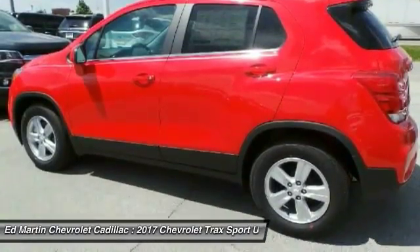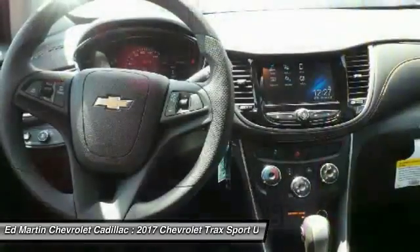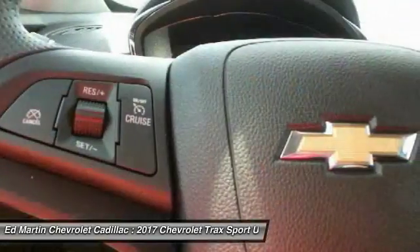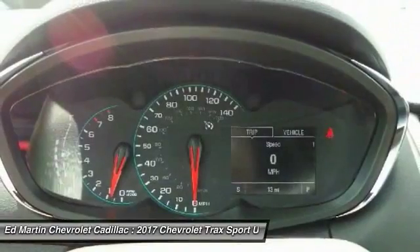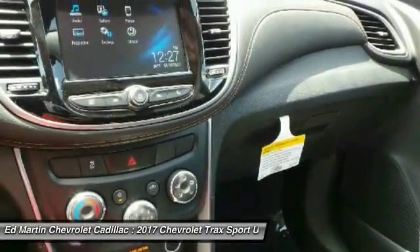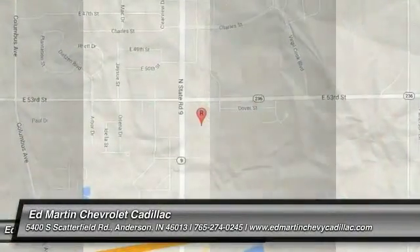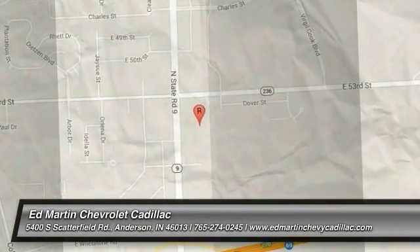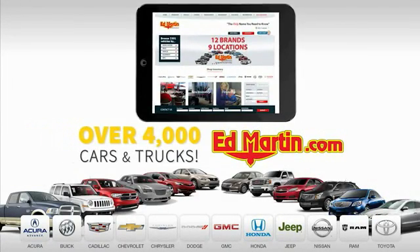Come take a test drive today. 9 convenient locations, 12 top selling brands, and over 4,000 new and used cars and trucks online at edmartin.com.